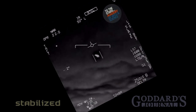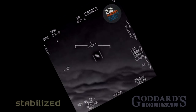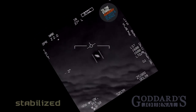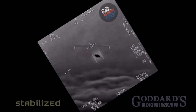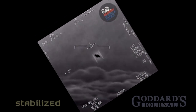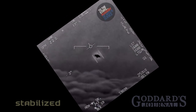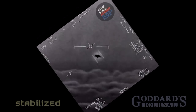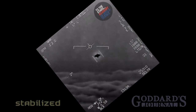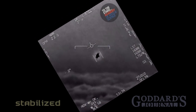Dude, that's not a fucking drone, bro. There's a whole fleet of them — look on the ASA. Oh my gosh, they're all going against the wind. The wind's 120 miles from the west. Look at that thing, dude. That's not an LNS though, is it? It's not an LNS, dude. Look at that thing. It's rotating.